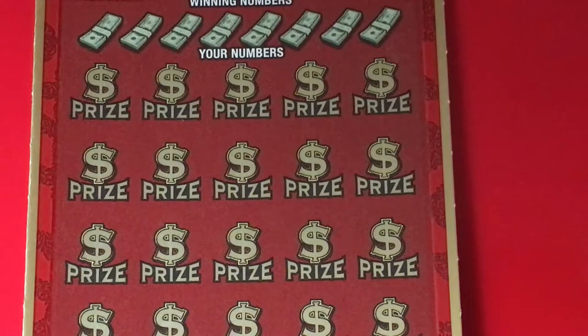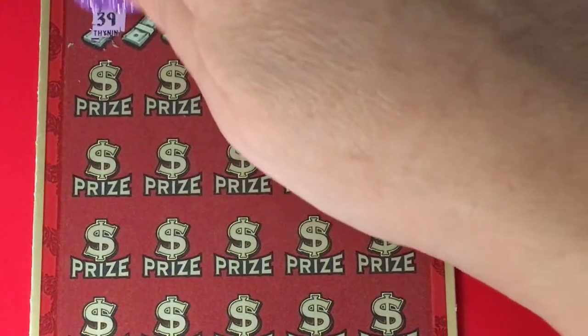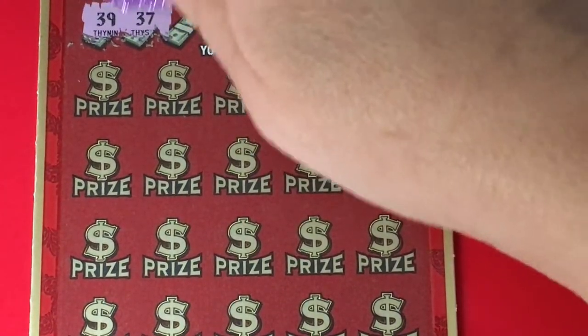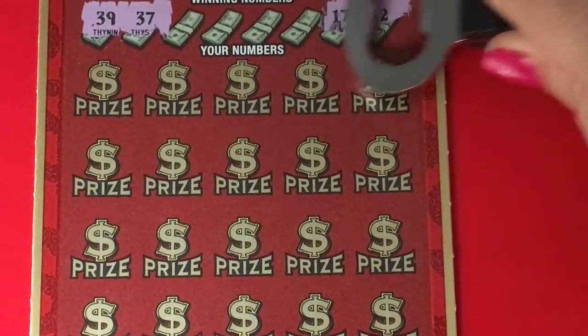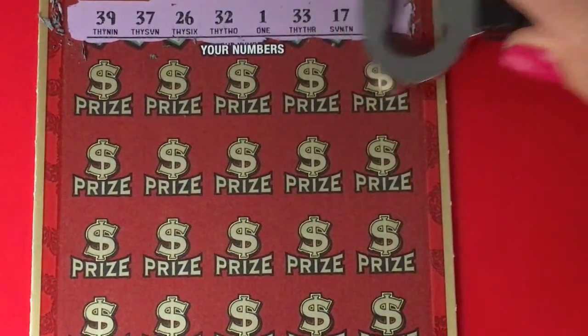Do you like to play this ticket? It is fun. That's a little hard to scratch. Let me use this. One number at a time is not bad, but when I want to scratch the whole top, let's do it the easy way. This ticket is a little hard to scratch.